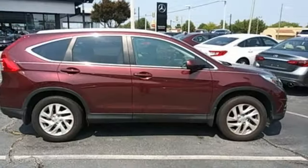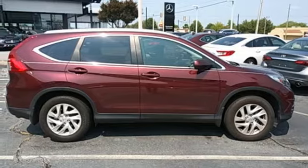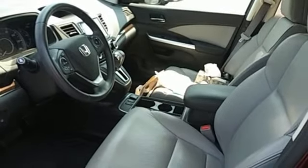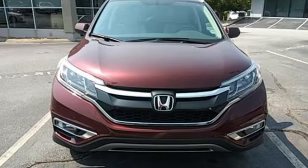External memory control. Express open and close sliding and tilting sunroof. Bluetooth hands-free link. And integrated navigation system with voice activation.